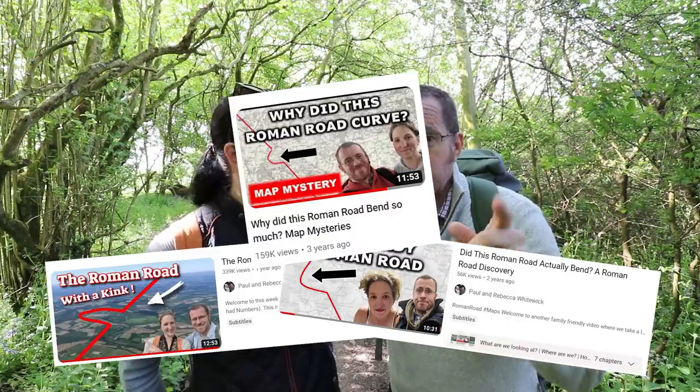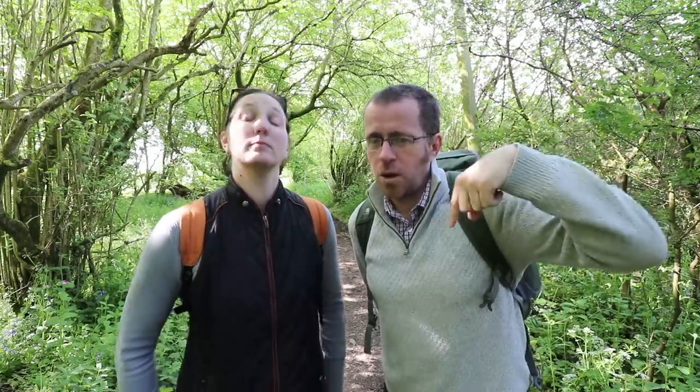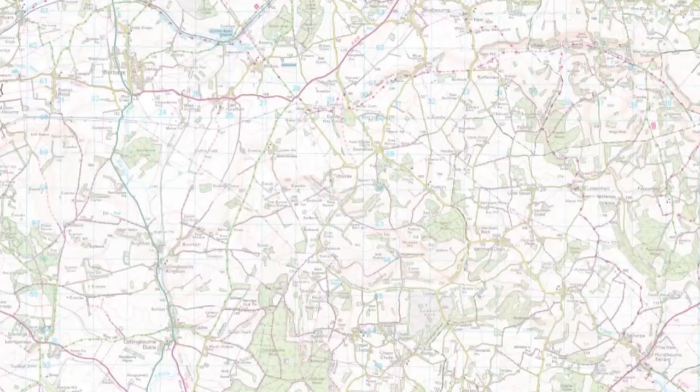Hi, I am Paul. And I'm Rebecca. Now for those watching this channel for a little while, the video title probably may seem a little bit familiar. But that's for good reason, because we've been here before to try and solve a Roman Road mystery, in particular a Roman Road with a big kink.